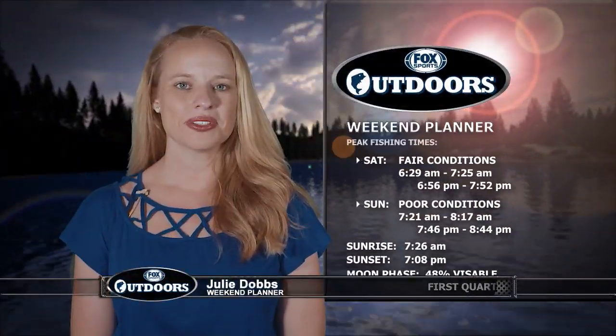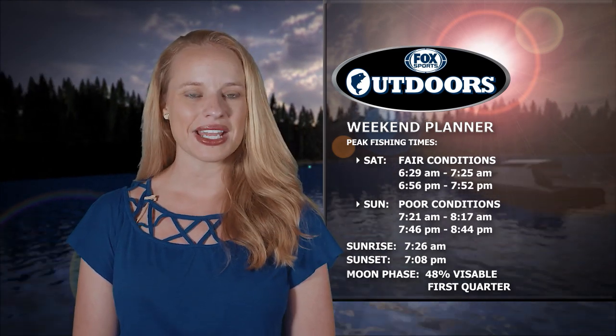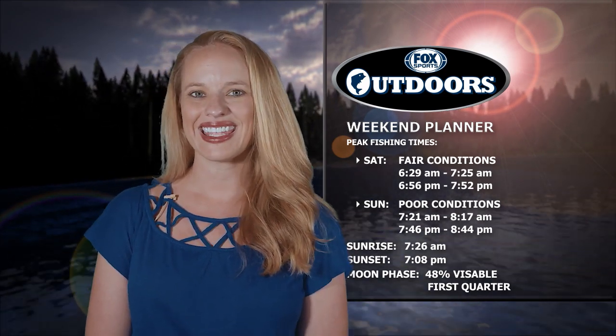Back at the studio for your weekend planner: these lunar tables are predicting fair game fish activity on Saturday and poor conditions on Sunday. Peak game fish activity should coincide roughly with the dawn and dusk hours on Saturday. Sunday's prime activity starts at 7:21 in the morning and 7:46 in the evening. Expect the sun to rise at 7:26 and set at 7:08, and evenings will feature a moon that is 48 percent visible.